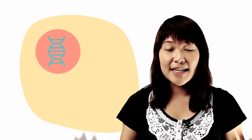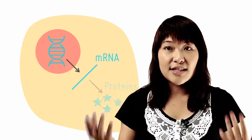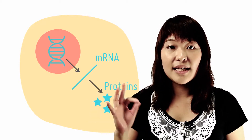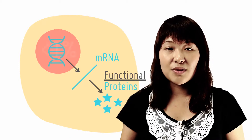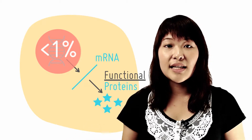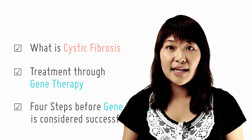Gene therapy is considered successful when four steps have occurred. Firstly, DNA is successfully introduced into the cell via a vector system. Secondly, transcription of the allele has occurred. Thirdly, the mRNA is successfully translated into a protein. And lastly, the protein must be functioning. Unfortunately, the success rate is very low as less than 1% of target cells take up DNA. At this checkpoint, you should be able to describe cystic fibrosis and its effects on the patient, discuss the gene therapy approach for this condition, and name the four steps that must occur before gene therapy is considered successful.